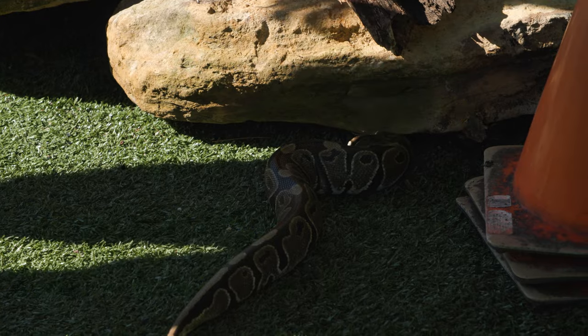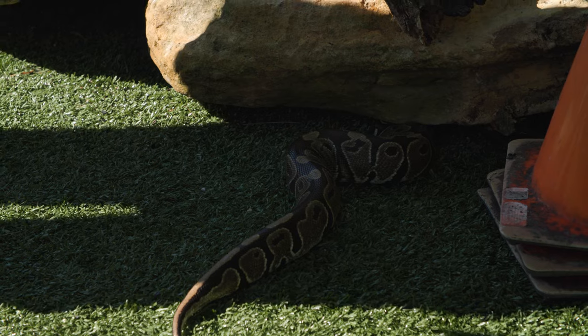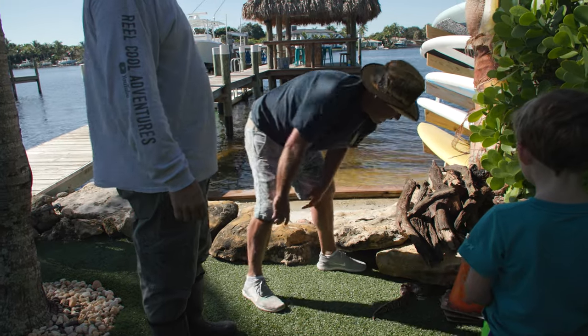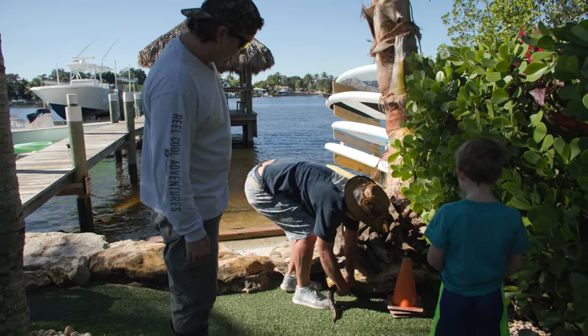Look how that thing can just flatten its body out and squeeze underneath any rock, crevice, anywhere it wants to go to find food or to hide. I would imagine that when they're babies and they're that small — look how flat his body is right there — an animal would just inhale that. We see a lot of snakes in hawks' mouths.